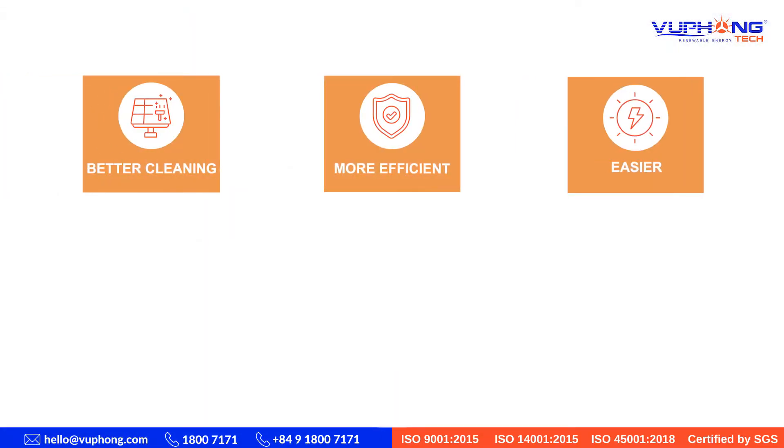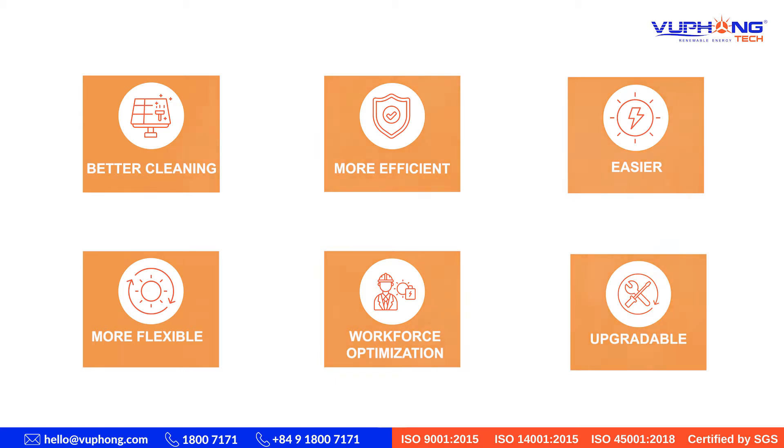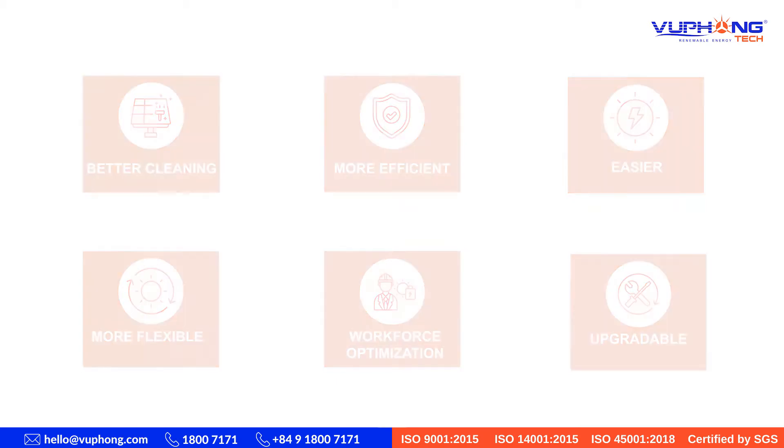Vufong Tech's solar panel cleaning robot — 100% made in Vietnam — leverages O&M services.